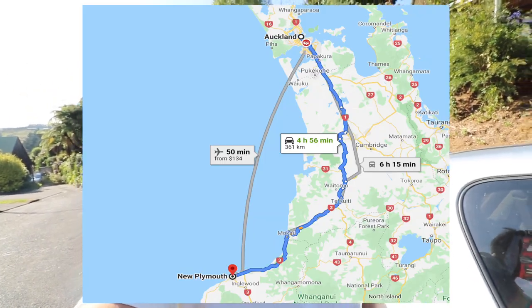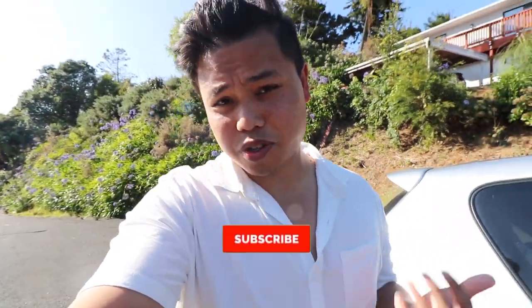Hey, good morning everyone, welcome back to another travel vlog! We're here in New Plymouth at the mall, which is about a four and a half hour drive from Auckland. We're not sure what we're gonna do today, but we'll be going to different places here in New Plymouth. It's only a small town so there's a limited amount of things to do and see here, so I'll take you along with us. I hope you guys enjoy this video — if you haven't already, make sure to hit the like and subscribe button.